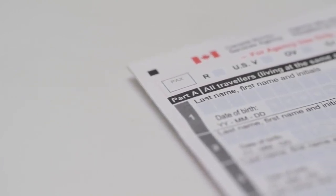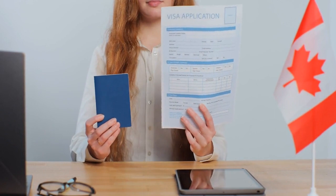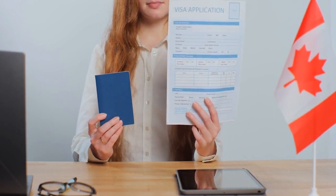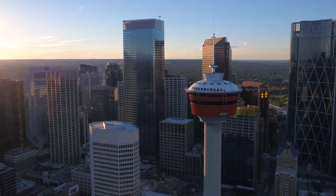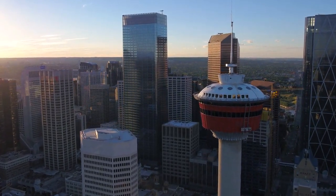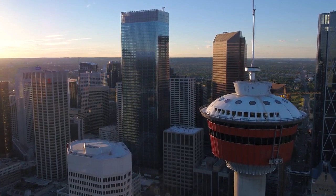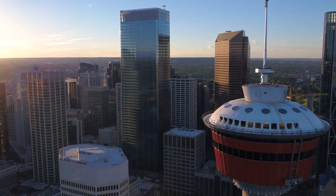Canada's express entry system has revolutionized the immigration process, providing a faster and more efficient pathway for skilled workers to become permanent residents. Key to this system is the Comprehensive Ranking System score, which serves as a code determining candidates' eligibility for immigration. In this video, we will break down the express entry system and dissect the CRS score, offering valuable insights into how aspiring immigrants can maximize their chances of success.